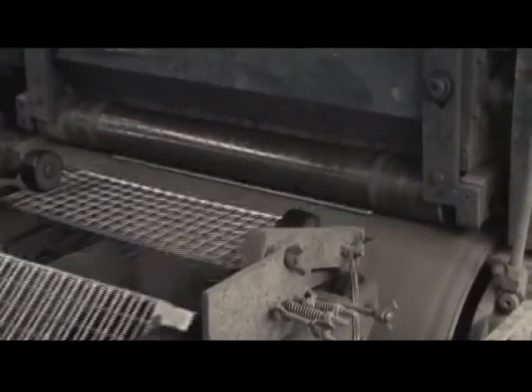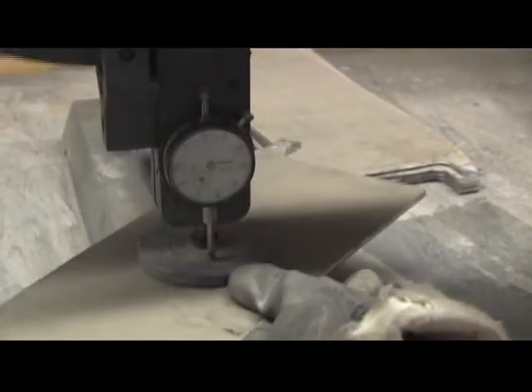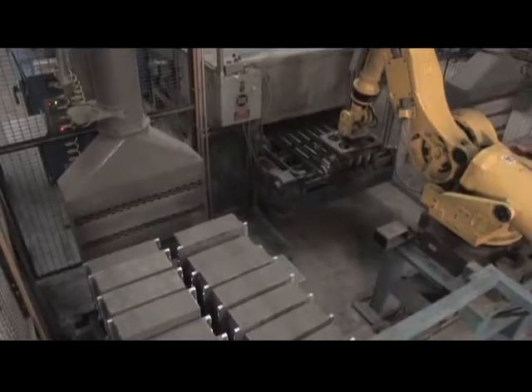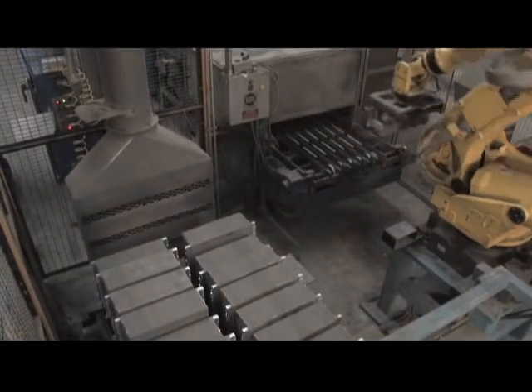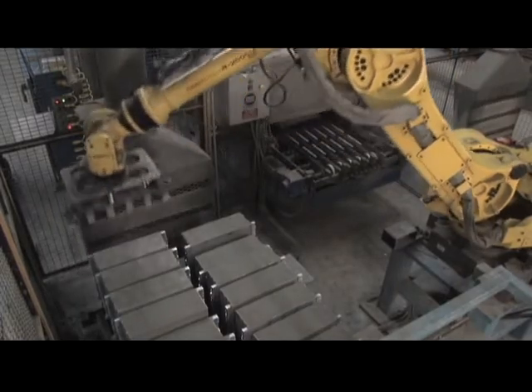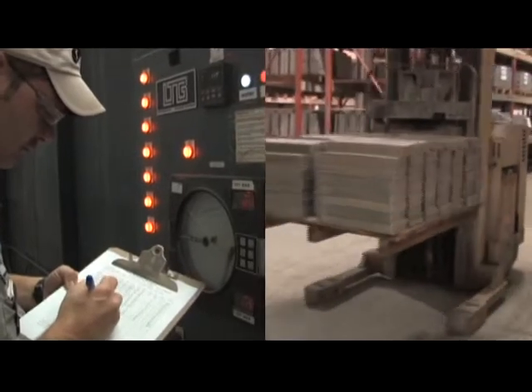The pasting machine forces the paste into the negative grid. The plates are checked for equal filling of the grid, thickness, and weight. The plates are then sent through a flash drying process to allow for easy stacking and handling. They are cured in a temperature and humidity controlled room.